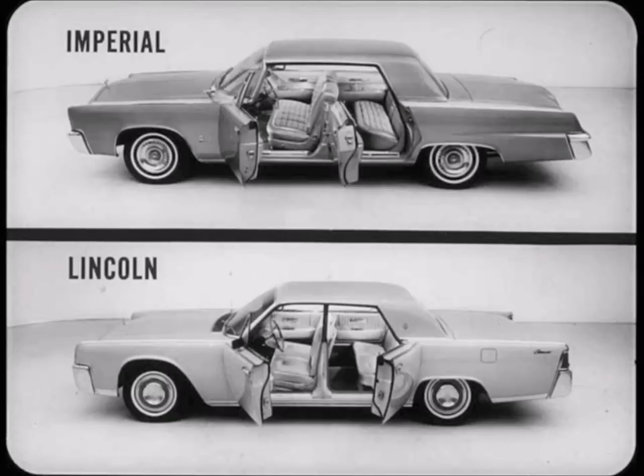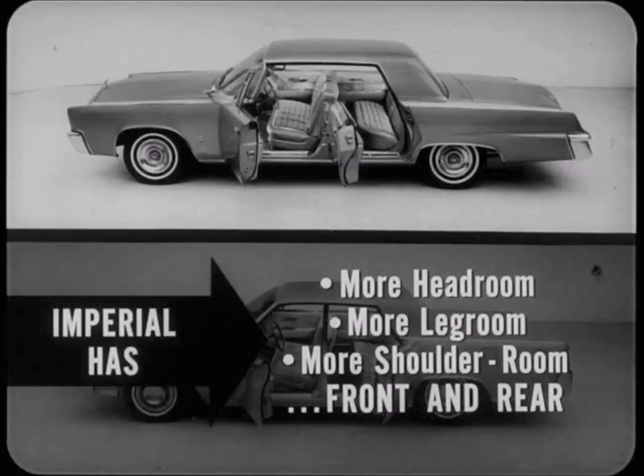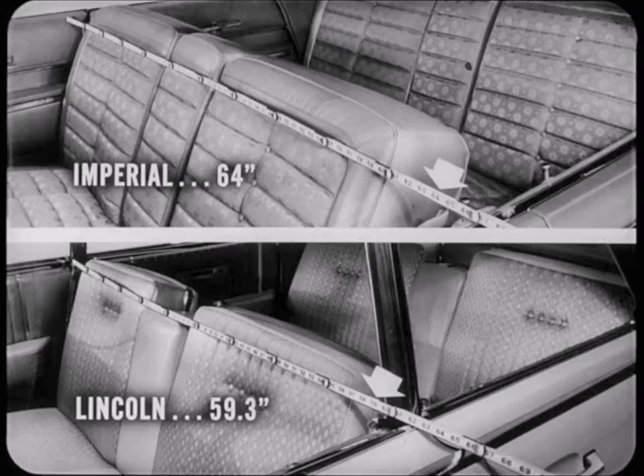Now let's look inside these cars and compare them in spaciousness, a quality we always expect in luxury automobiles. Notice that Lincoln's rear door still opens into the wind; all other major car makers decided years ago this was impractical. Imperial is far more roomy and spacious inside than Lincoln, with more headroom, more legroom, and more shoulder room front and rear.